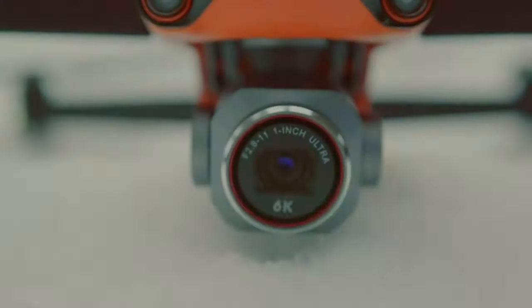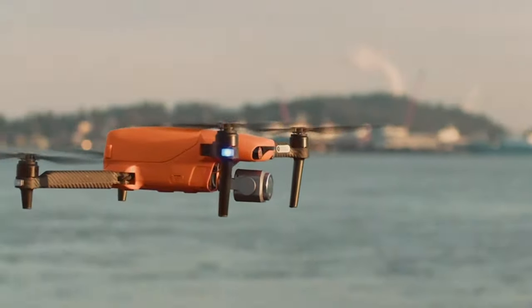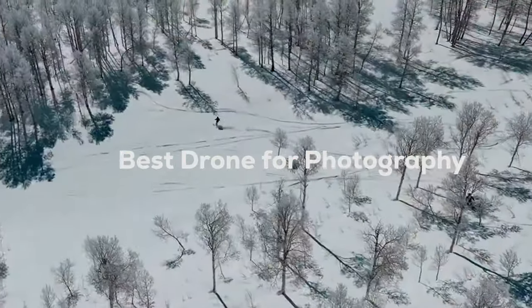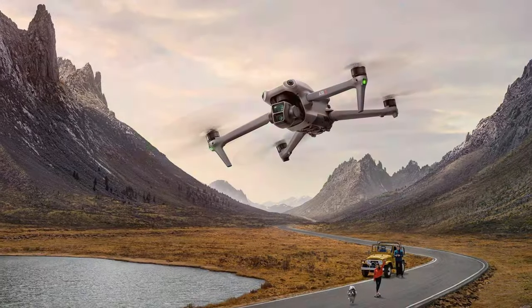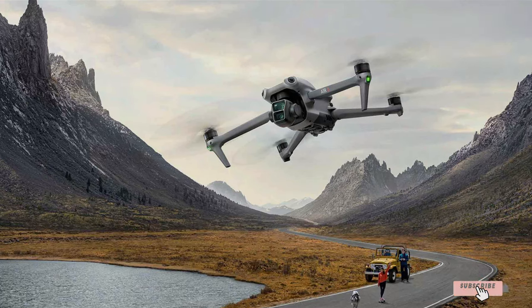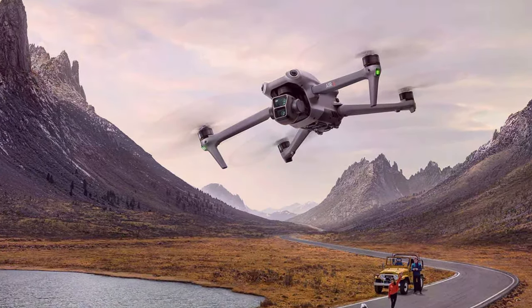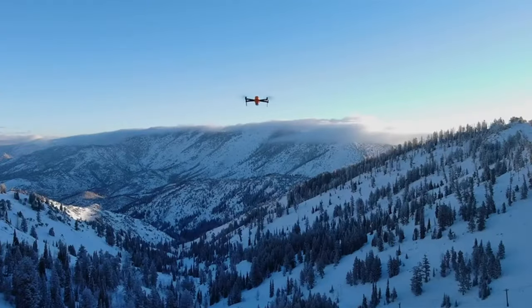Welcome to our channel, where we dive deep into the latest and greatest in photography gear. Today, we're lifting off into the world of drones, specifically focusing on the top 7 models for photographers. Whether you're a professional looking to elevate your portfolio or an enthusiast eager to capture breathtaking views, finding the right drone can be a game-changer.